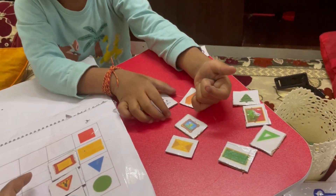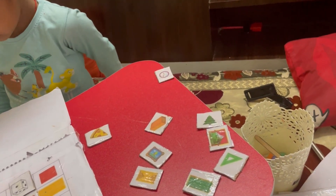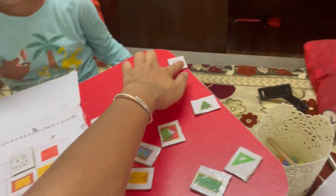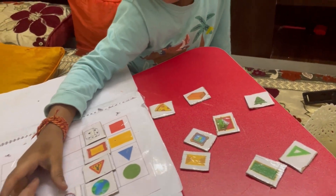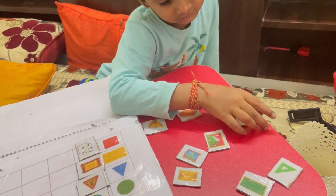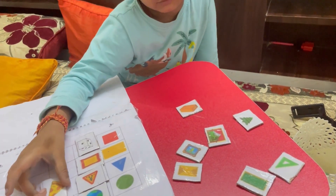These activities will help your child in education too. If you do all these activities consistently, trust me — a normal child can become exceptional, because in today's education system the competition is high.